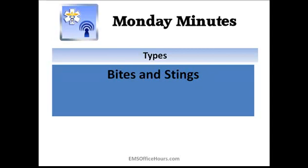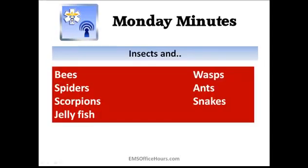So, bites and stings. The common ones we see a lot in the field are bees and wasps. A lot of times you'll get called for what seems like an anaphylactic reaction when it's really just a localized reaction — redness and a little swelling to that area. We have to think about people who are more sensitive, who've been exposed before, because they may build up the chemicals in their body that trigger a true anaphylactic reaction.